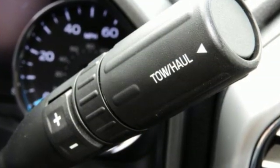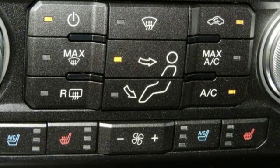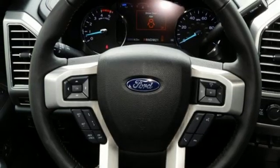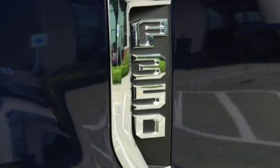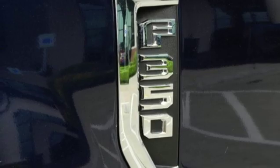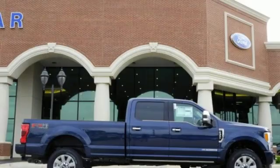Integrated navigation system, power heated mirrors, heated and ventilated leather bucket seats, rear parking sensors, smartphone wireless charging, dual zone climate control, intercooled turbo V8 engine, aluminum wheels, electronic shift on the fly, and automatic transmission.